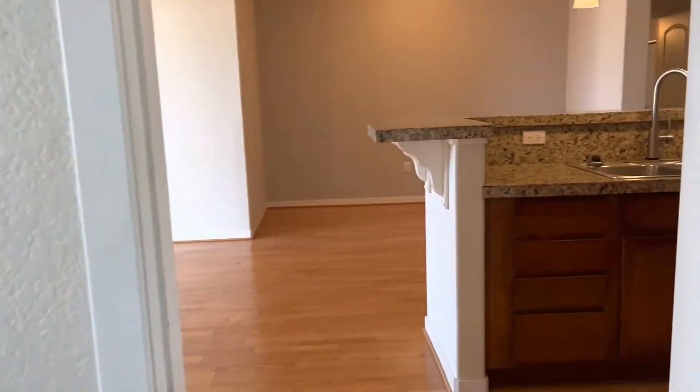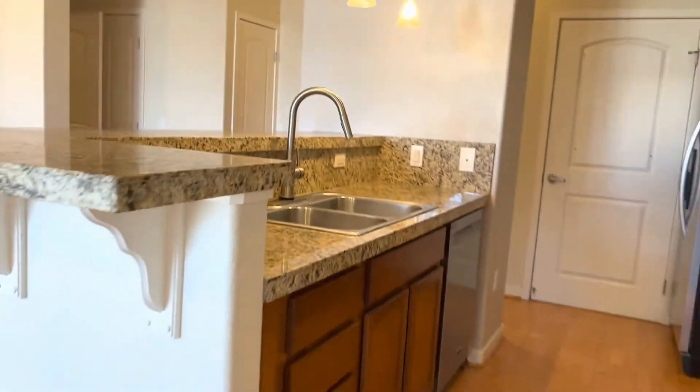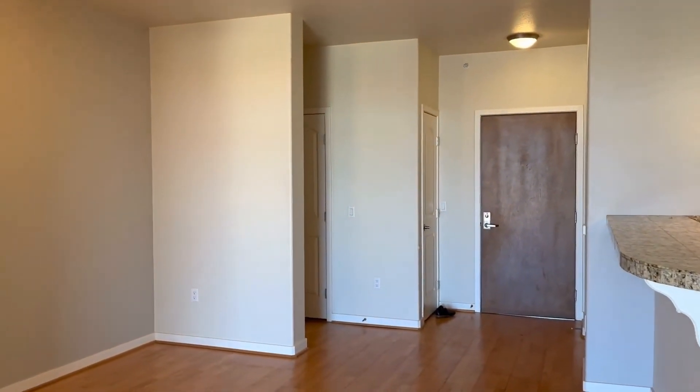Thank you for touring this home. If you're interested in taking a look, please contact our leasing team at 303-255-1990, extension 8.